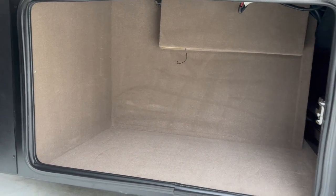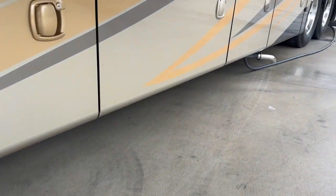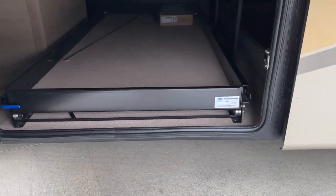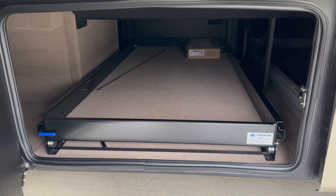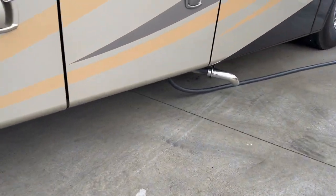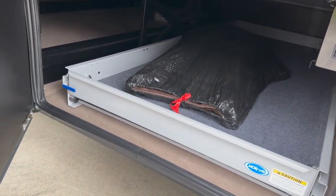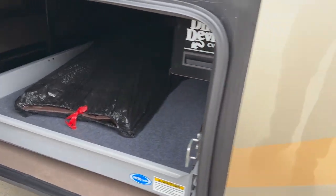Now, with a Super C you can tow a lot more, but with a Class A you have a lot more storage. So I guess it just depends on what your mission is. Second compartment back — storage on a sliding tray. And as you'll see when we go over to the passenger side, this will slide out the driver's side or the passenger's side. Over here, another big storage compartment. Another big sliding tray.